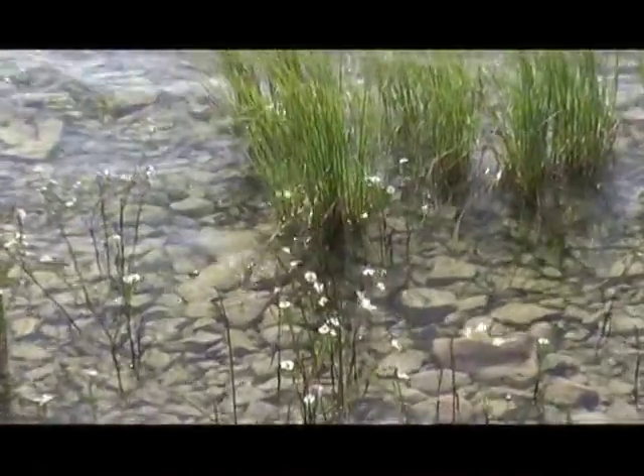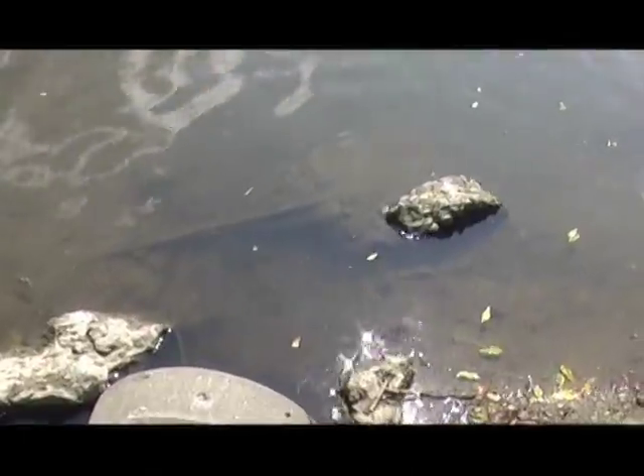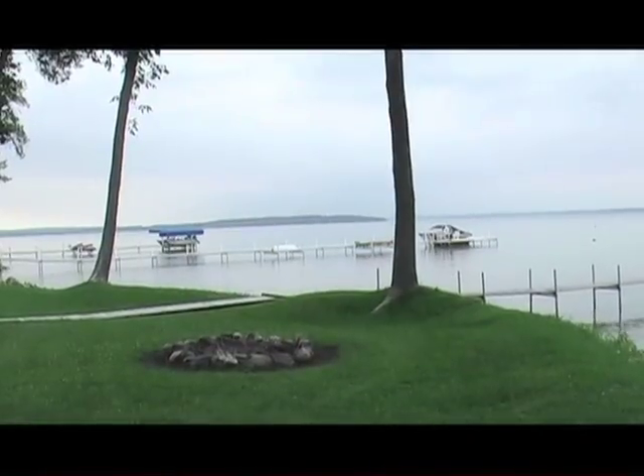At one point, these entire lake shorelines were natural and the water quality was at its peak. Through development, we're seeing water quality degrading in a lot of lakes. With development has come lawns and that clean-edged look, but a lot of people don't understand the impacts of that nice, clean edge.